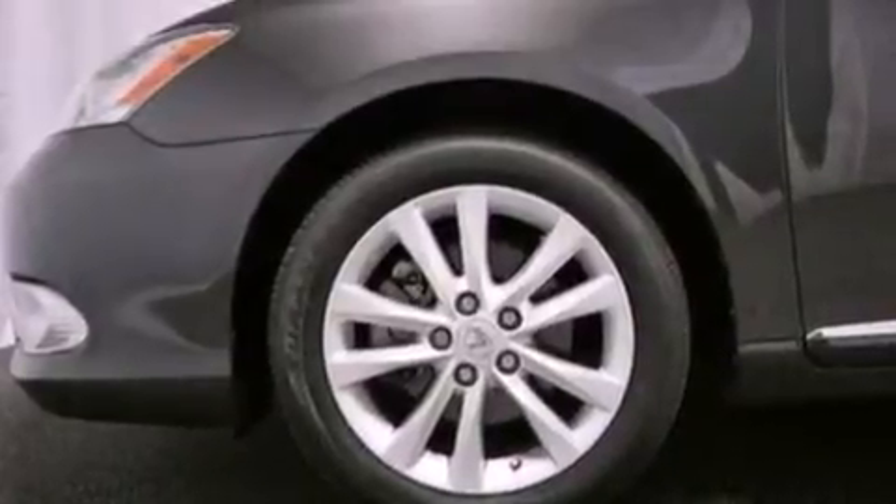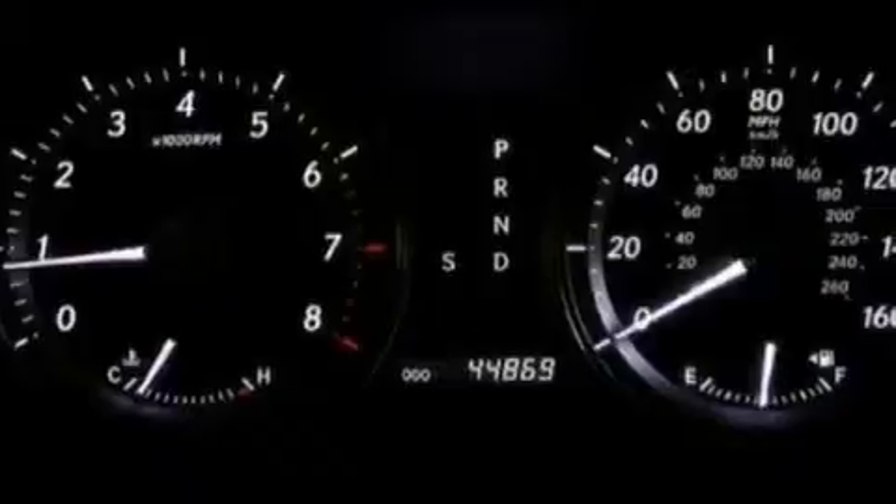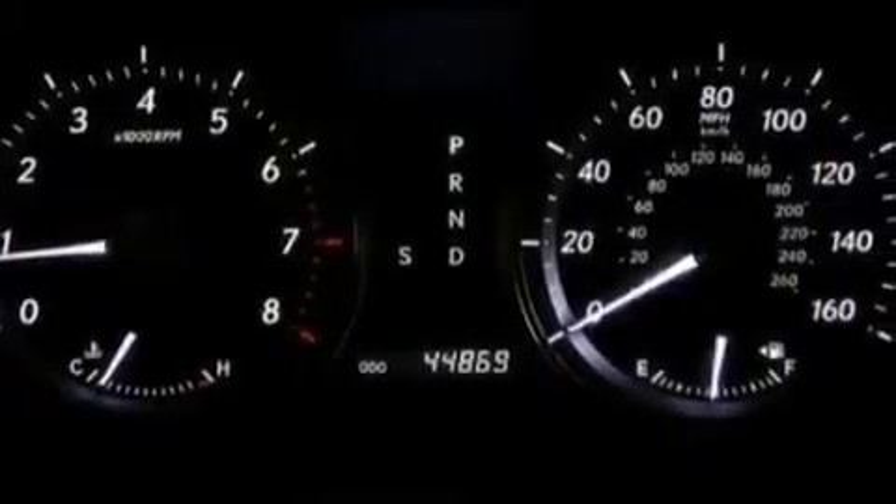The following features are also included: memory settings for the seat positions, so you can recall your favorite alignment with the push of one button, dual power seats, cruise control, and leather seats.